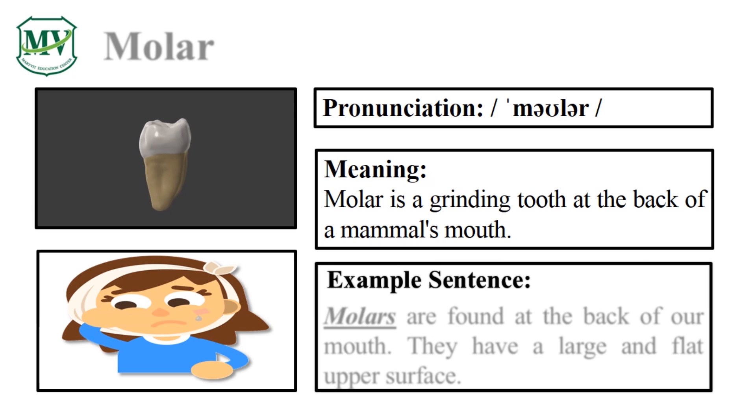Please say the word with me: Molar. Let's say it again — M-O-L-A-R — Molar. That was awesome! Can you say the word by yourself? Fantastic!